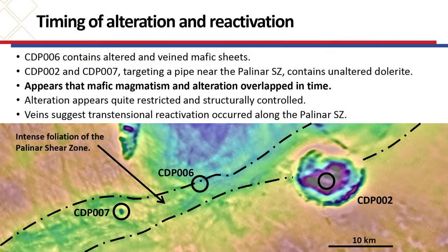The mafic rocks contain both altered and unaltered portions. In particular, CDP-6 has got heavily altered mafic sheets, whereas CDP-2 and CDP-7, which occur within the trace of where we think the high-strain zone occurs, are unaltered. This overlap of textures and relationships suggests that the alteration and magmatism occurred at the same time, making us believe this is happening at 1070 Ma. It also appears that the alteration is quite restricted — just to the north of CDP-6, we drilled a hole in the granite above the large intrusion and there is no sign of alteration there at all. So we've got localised alteration occurring along a reactivated structure during this transtensional event.